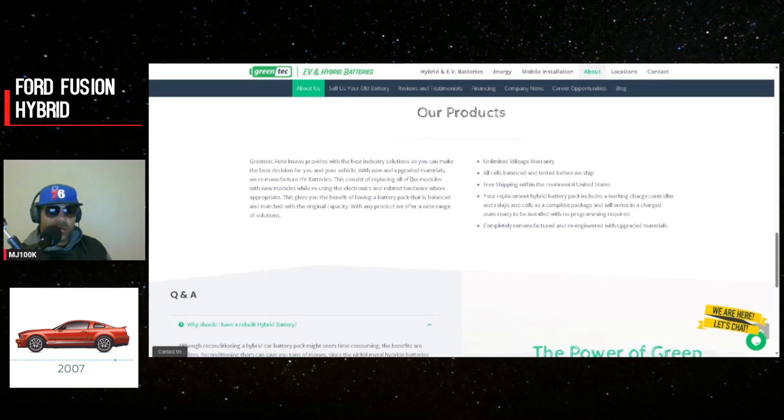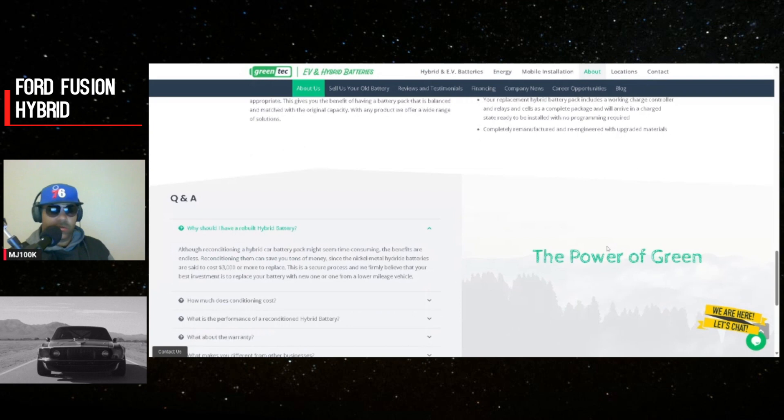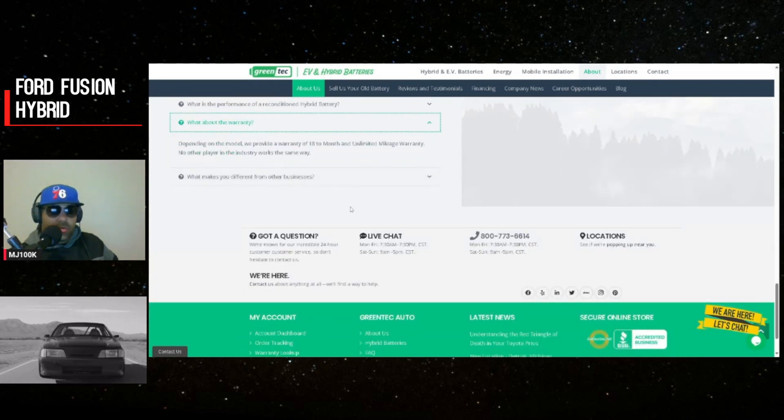They use new and upgraded materials and remanufacture hybrid vehicle batteries by replacing all the modules with new modules while reusing electronics and related hardware where appropriate. This gives you a battery pack that is balanced and matched with original capacity, with all cells balanced and tested before shipping. Free shipping within the continental U.S. — the replacement pack arrives charged, ready to install with no programming required. The warranty varies, so you'll want to contact them for more information.